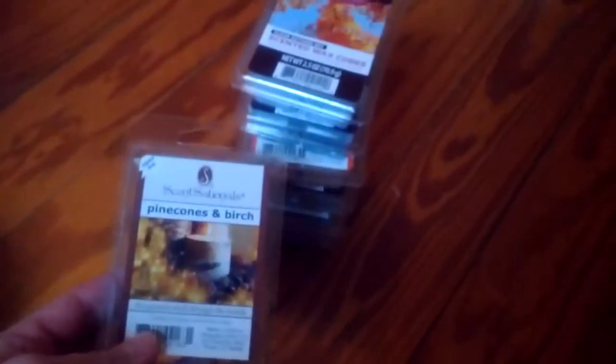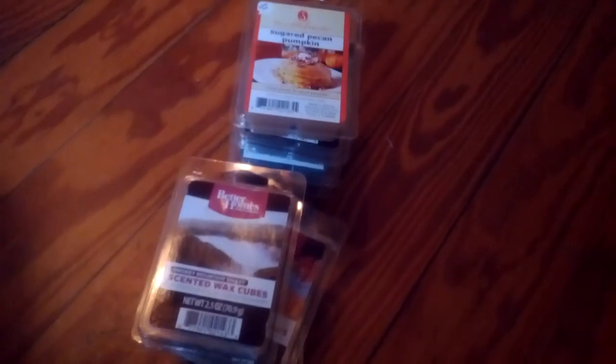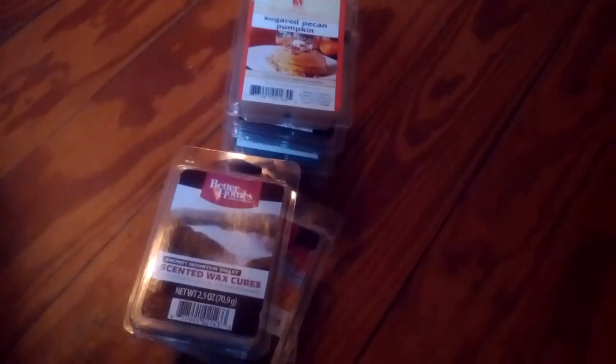I think a lot of the other ones I already had. So I was very happy to see that there weren't too many new ones, so I didn't break the bank on these things. But anyway, so that's it. Thank you for watching everybody, bye-bye.